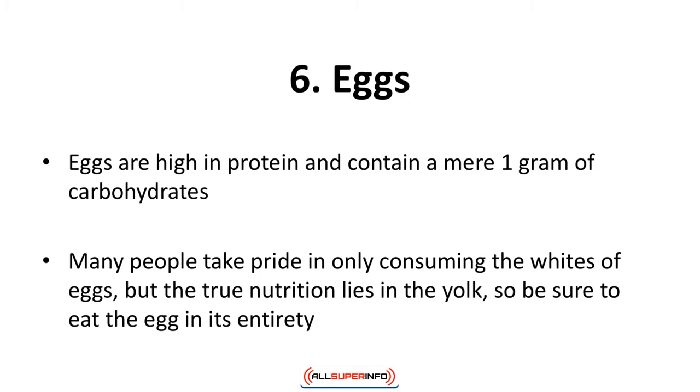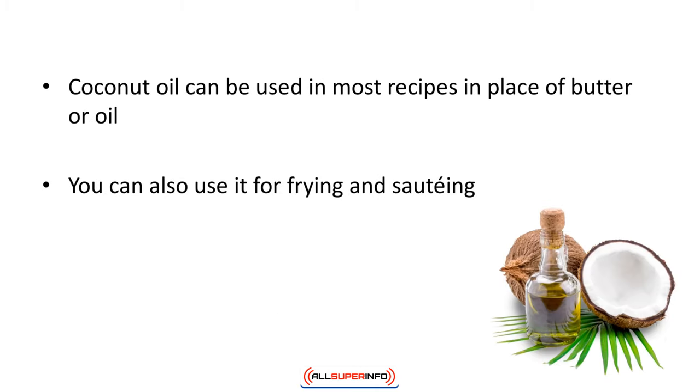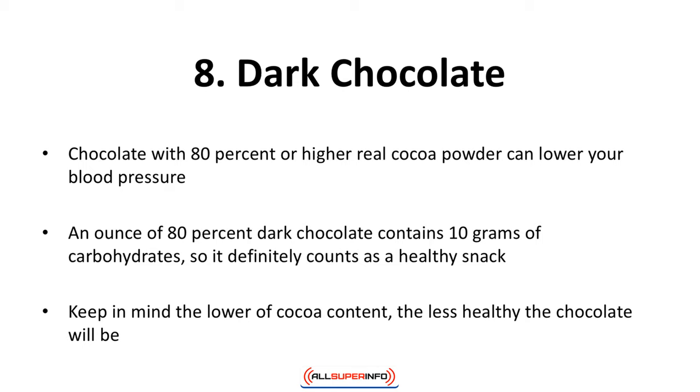Number seven: coconut oil. Too many people are unfamiliar with coconut oil — another superfood. It is perfect for people dealing with diabetes and has been used with Alzheimer's patients. Coconut oil can be used in most recipes in place of butter or oil, and you can also use it for frying and sautéing.